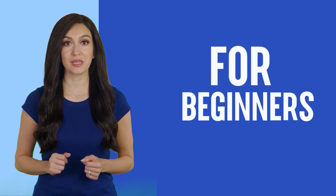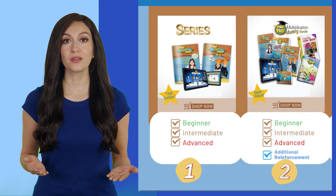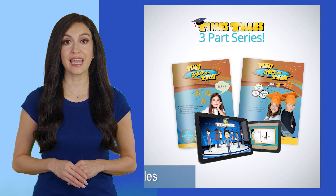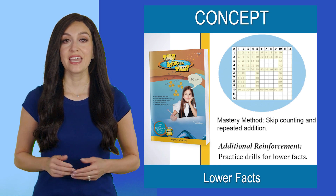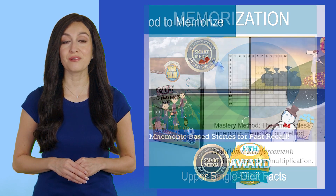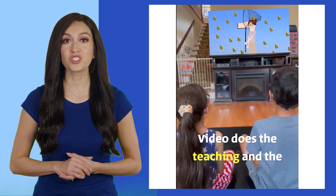If your student is new to multiplication, we have two great options available. The Times Tales 3-part series breaks the 1 to 12 times tables down into three easy segments, utilizing three different methods to compute the facts. This bite-sized learning approach takes the stress out of the process of mastering the multiplication chart by dividing it up into small, manageable chunks.